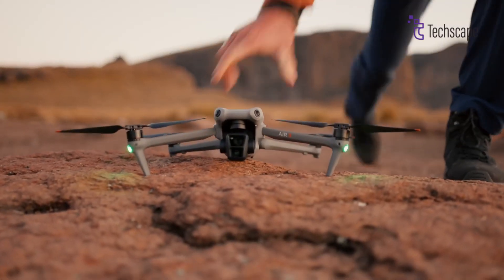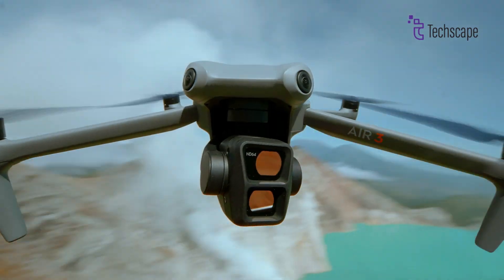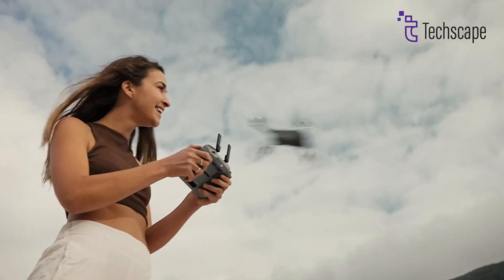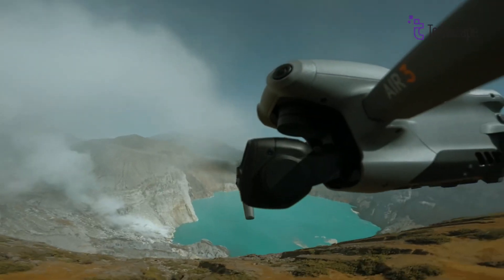With the reigning success of DJI Mavic, the drone world thrums with anticipation, buzzing with rumors of DJI's next masterpiece. The arrival of the DJI Air 3S has ignited excitement, but could this moniker be masking a different reality? Join us as we unravel the fascinating possibilities surrounding this enigmatic drone.